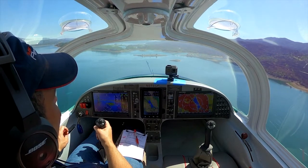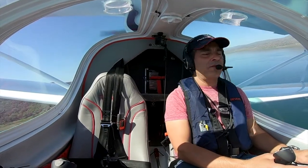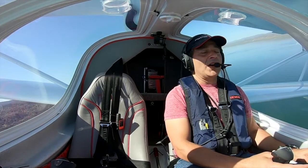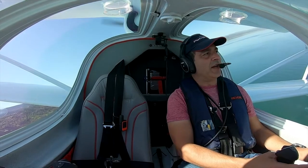I absolutely love this aircraft. It's meant for my mission. What I want to do is go explore. I've also taken it on long cross countries — I took it from Oshkosh back to the Bay Area in California, and I've done that trip a couple of times.